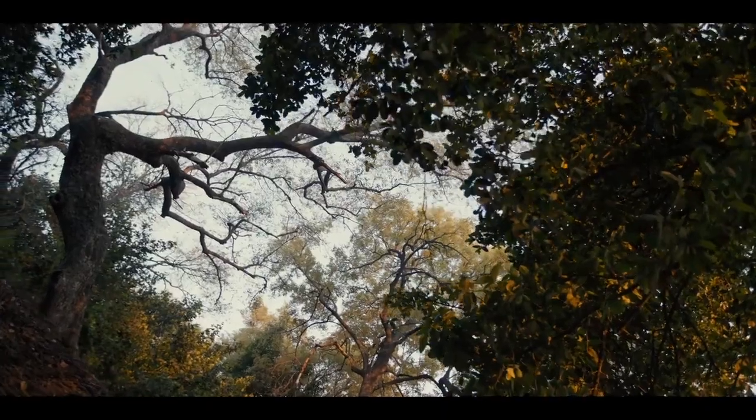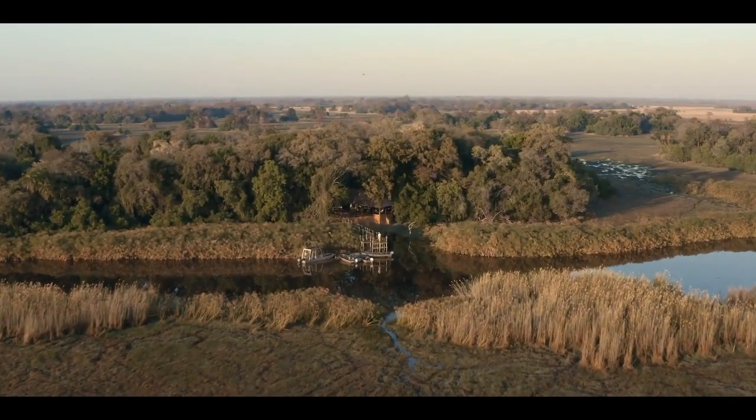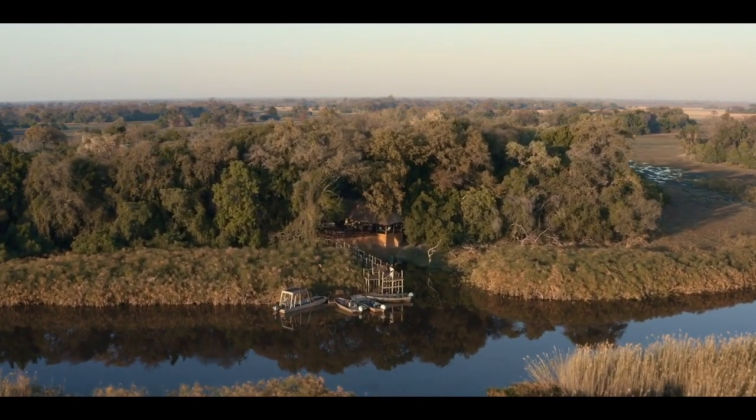Tucked into the old-growth forest of Namasiri Island, with sprawling views over the river, the lodge offers guests an exclusive sanctuary, far from the busy crowds of high-density tourism areas.